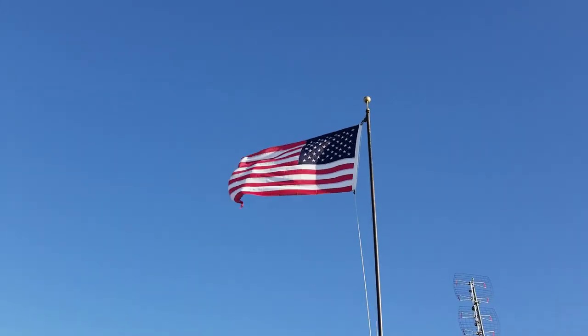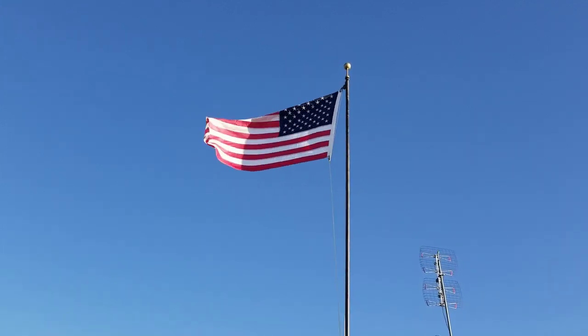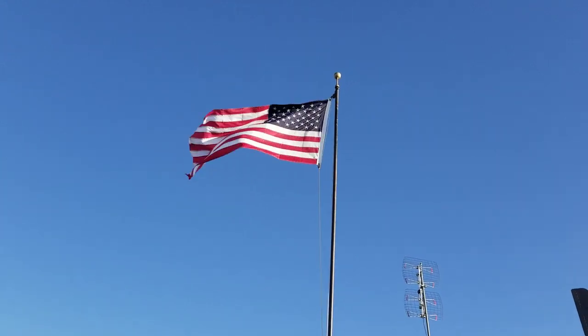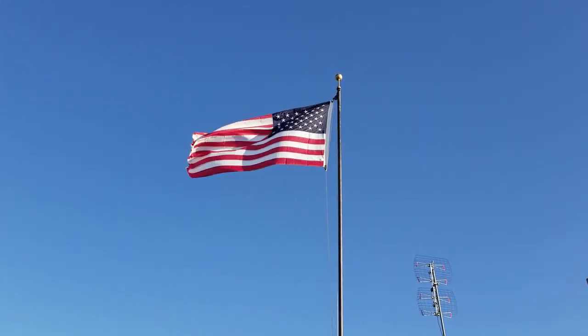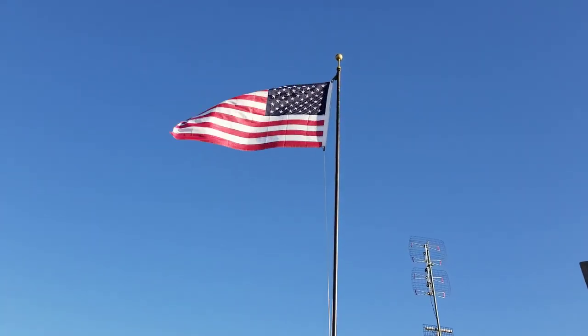Well hello everybody and welcome to this episode of G Bear's Off Grid Ways. It's a windy day in the desert — or a homestead in the desert. Look at old faithful up there just blowing away.